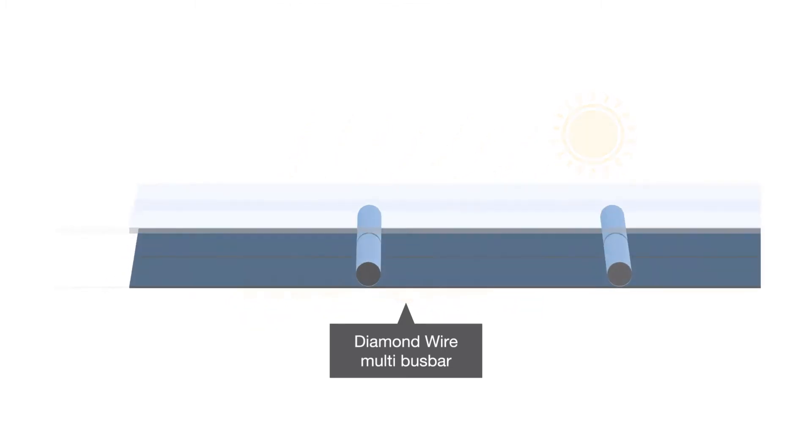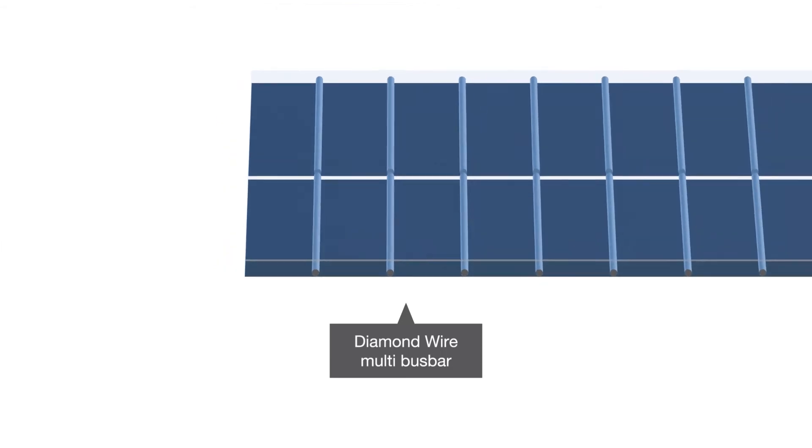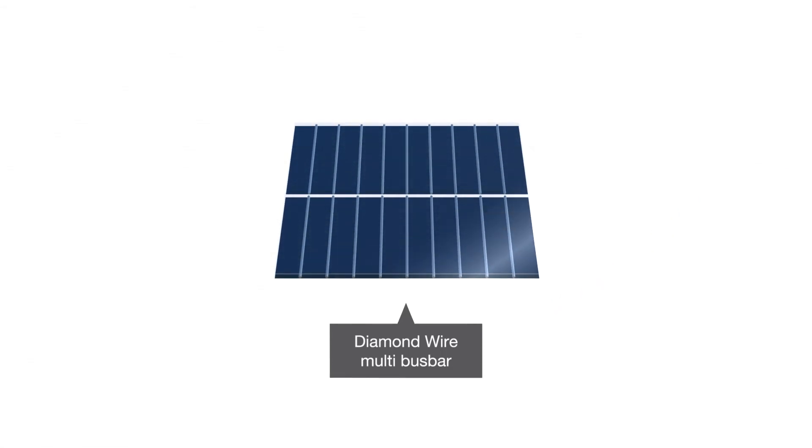Launching in the Australian summer of 2020, we've combined this with multiple busbar and split-cell technologies to provide you with superior performance and a better return on investment.